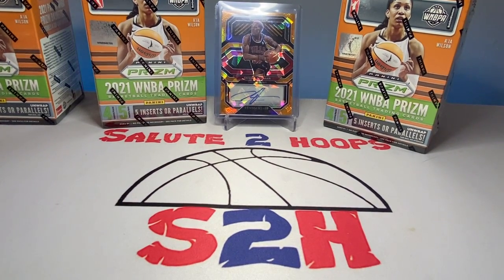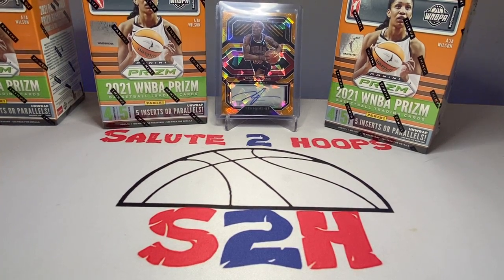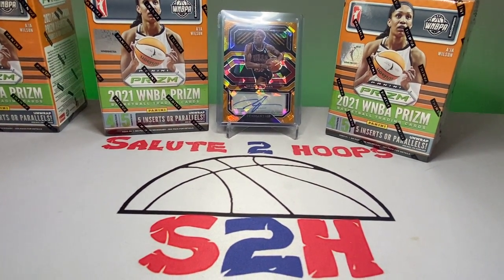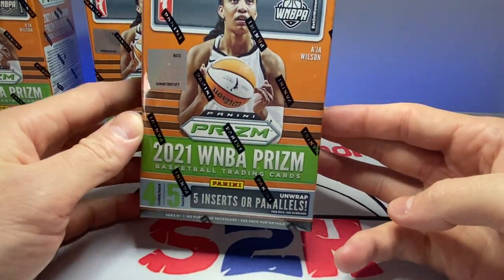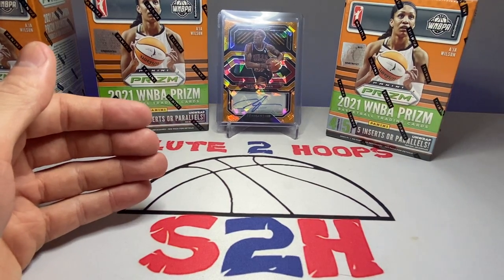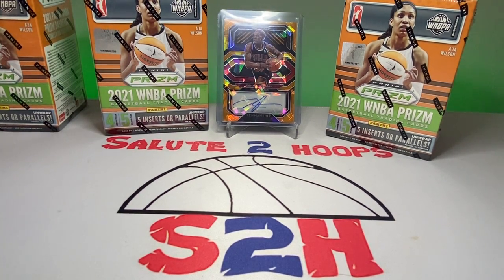Welcome back to the channel, another day another video in the sports card world. We got something a little different today — some 2021 WNBA Prizm blasters. I was able to get these on eBay; I got six of them at auction for $65, which is insane to me. I've only had NBA on this channel.